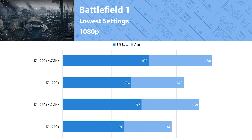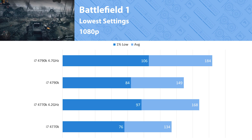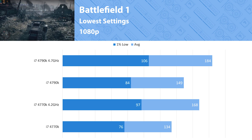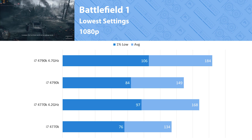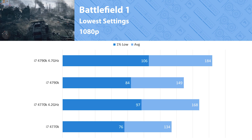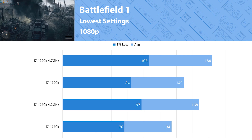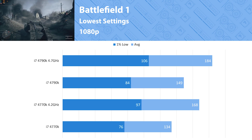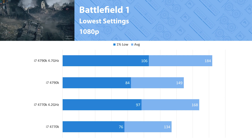Battlefield 1 is the newest Battlefield I own — they told me not to buy Battlefield 5, so I didn't. This is a title with one of the larger gaps between the two processors. At stock there's about a 10% difference, and even with an overclock the gap doesn't close that much. But if you're looking to play at over 144 fps, the overclock will help the 4770K achieve that. The 1% lows here are good — 100 fps is about the threshold where most people can't tell a difference past that anyway.